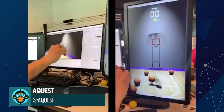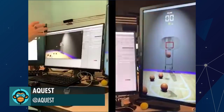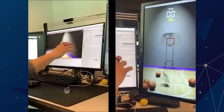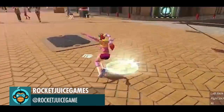8Quest made an amazing AR courtside shooter. Rocket Juice Games shows off some fantastic gameplay mechanics in Neontail.